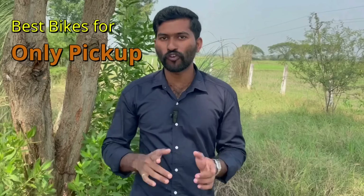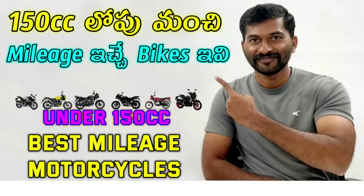Hi friends, welcome to Tector Houl. Friends, this video is called Best Bikes for Only Pickup. We will talk about this topic and we will skip the last one. We will show you the best mileage of the vehicles.